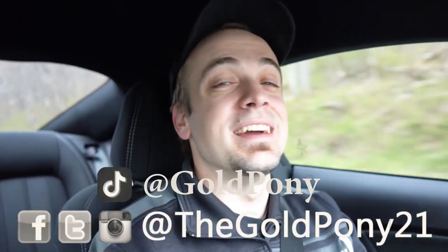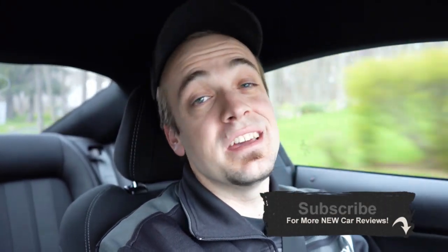That is about it for this one, you guys. Thank you so much for watching. Feel free to follow me on social media at the bottom of the screen. Be sure to hit the subscribe and bell notification button if you're into new car reviews and videos like this. Since the whole state of PA is shut down right now, I do appreciate you guys watching more than you know, and I will see you guys all in the next video. Stay golden!